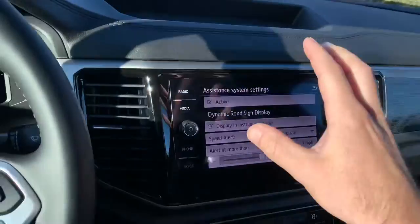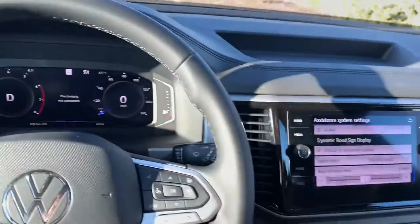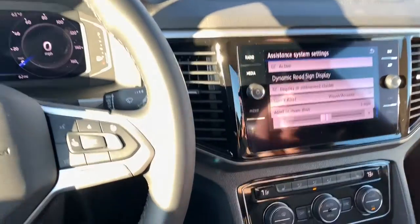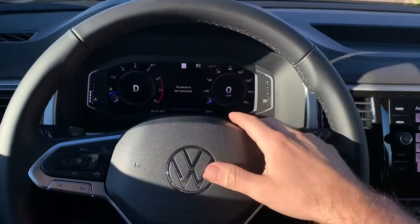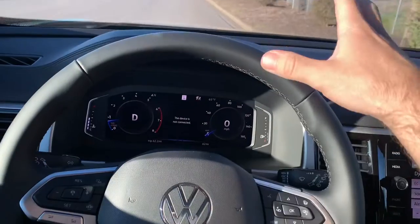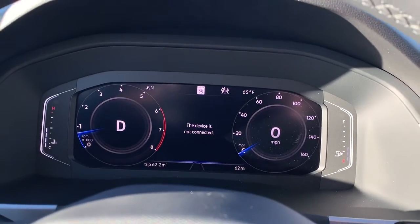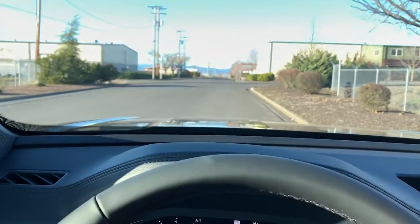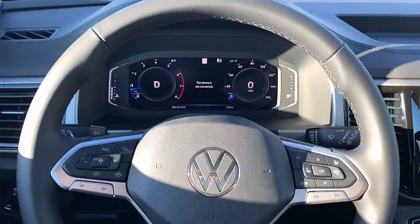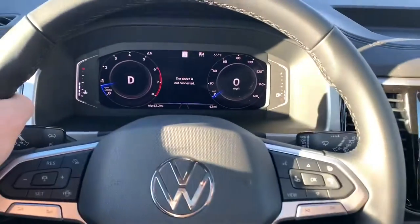So if you don't want to go three miles per hour over the speed limit, it will tell you. And since this is always adjusting to the road you're actually on, it will let you know when you're three over — or say you set it to 12 if you're comfortable with that buffer. It will alert you when you exceed that threshold, which is great because road speed settings are always changing and you don't always catch every sign you pass.